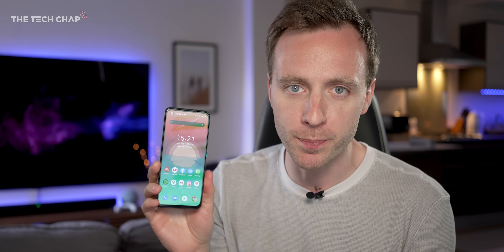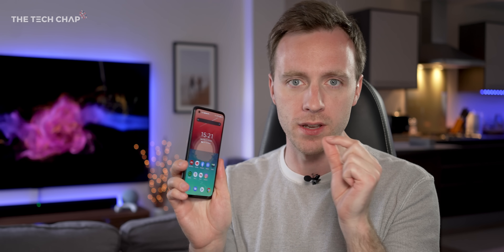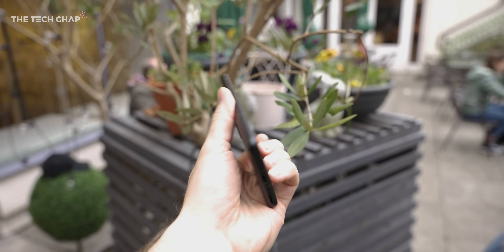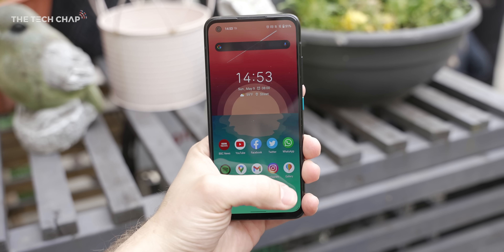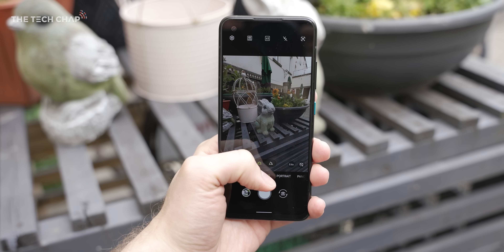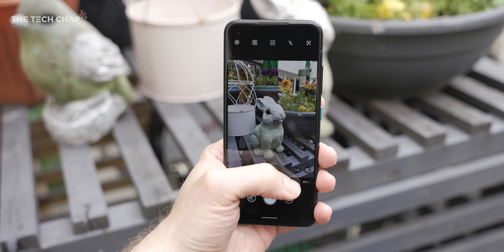However, there are a few compromises. For example, there's no microSD card support so you can't expand the storage, we don't get any wireless charging which is a bit disappointing, there's also no Wi-Fi 6E support which I would have thought we'd have given the Snapdragon 888 chip, and on the back the camera lens is just Gorilla Glass 3 rather than Victus. Most significantly, we do only get two camera lenses on the back, which both use last year's Sony sensors, although the main and ultrawide lenses double as a macro and telephoto — but this setup doesn't quite compete with the best camera phones out there.